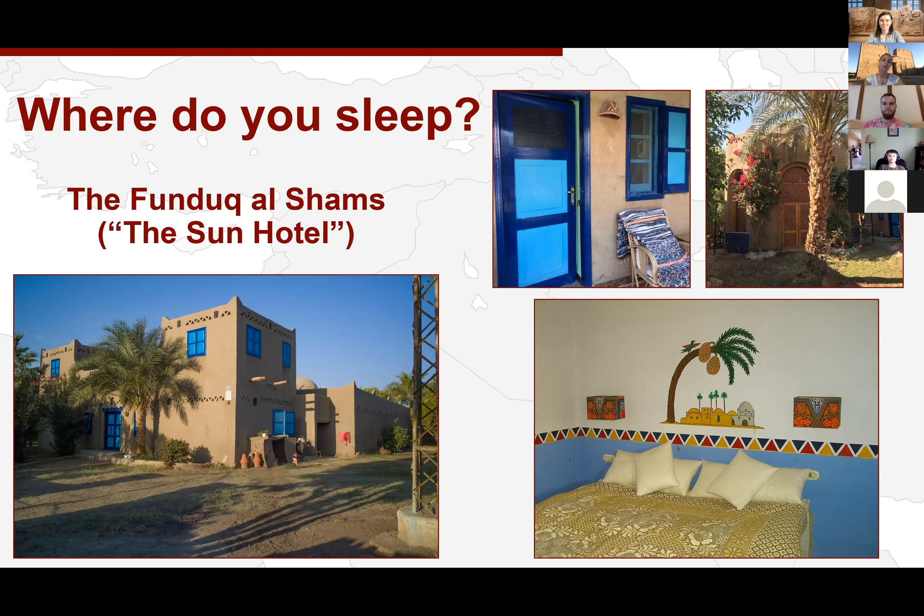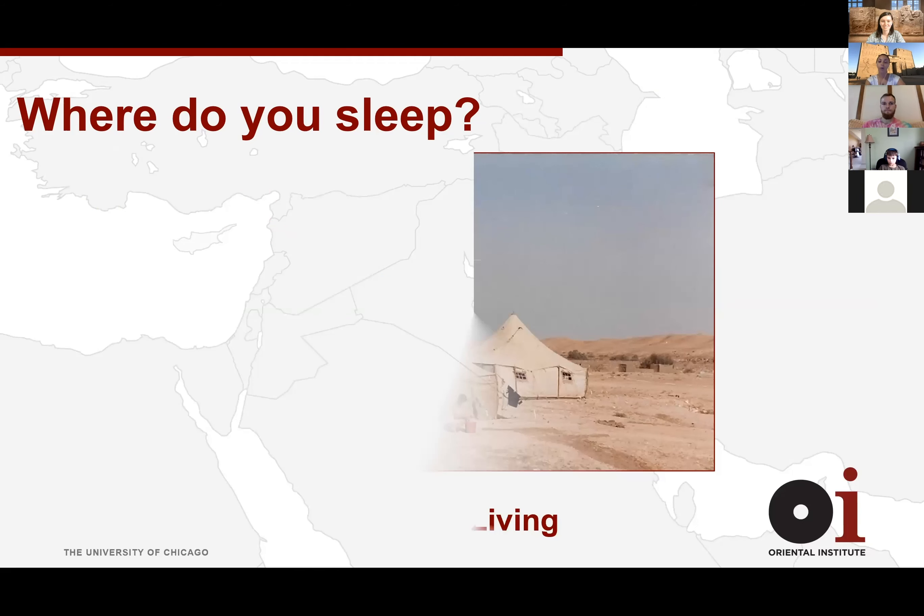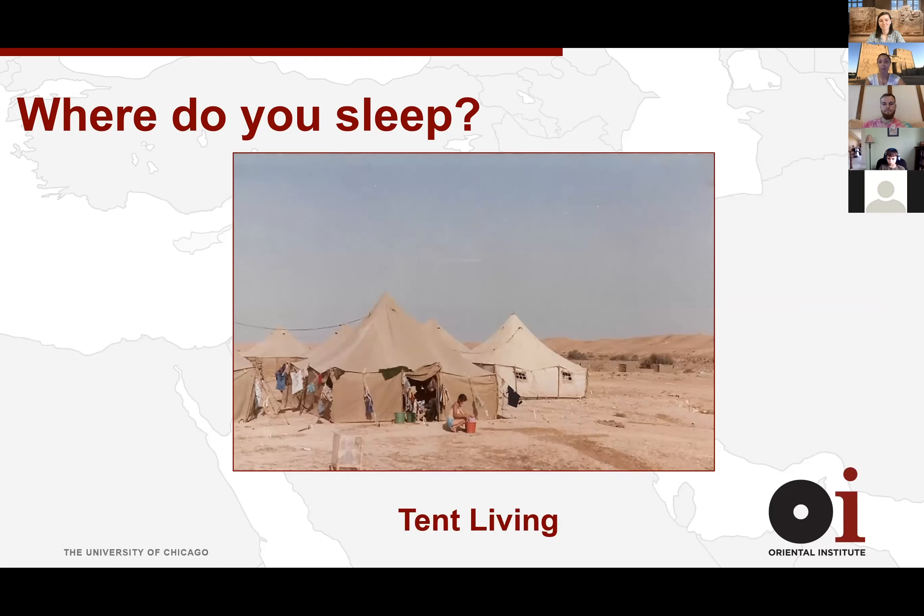We have rooms that sometimes we share if there are a lot of people on our excavation, but most of the time you can get your own room. But that's not what most people get — oftentimes you might be living in tents for six weeks to a few months. One of the main archaeologists at Tell Edfu works on the Red Sea and they'll literally be there for six weeks in tents with just one bucket of water per day for washing. Some digs don't have running water or electricity at all.